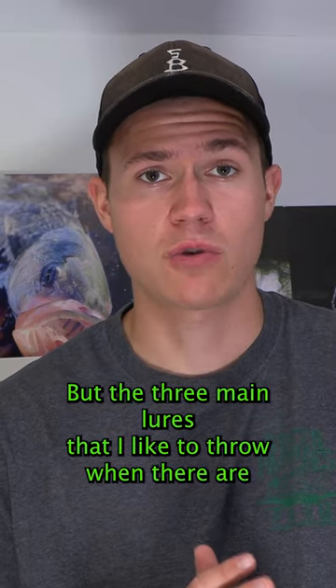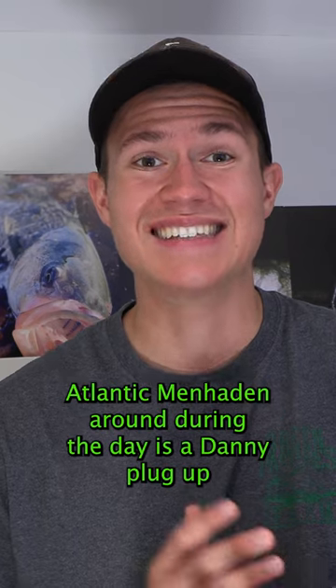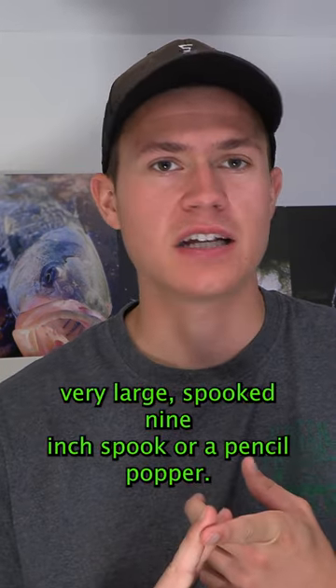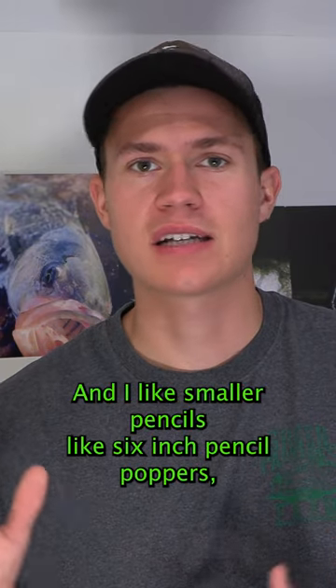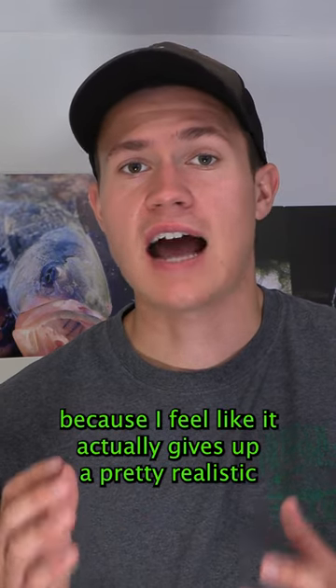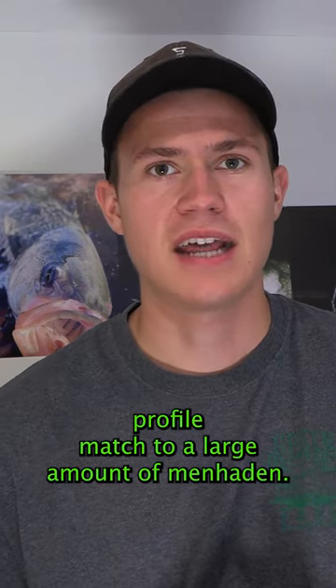The three main lures I like to throw when there are Atlantic menhaden around during the day are a Danny plug, a very large spook — nine inch spook — or a pencil popper. I like smaller pencils, like six inch pencil poppers, because I feel like it gives a pretty realistic profile match to a large Atlantic menhaden.